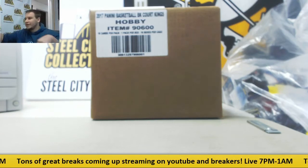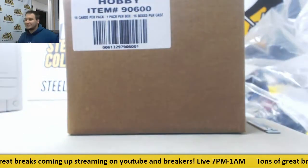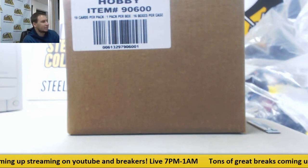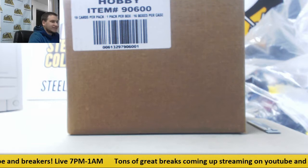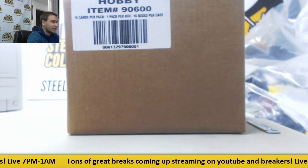Alright guys, first group break of the night. We've got 2017-18 Panini Court Kings Basketball. This is a 16 box case break — this is number 2. This is a pick your team break.